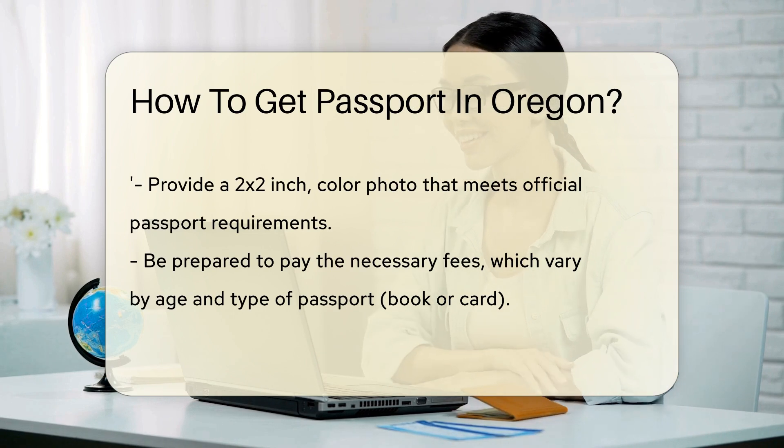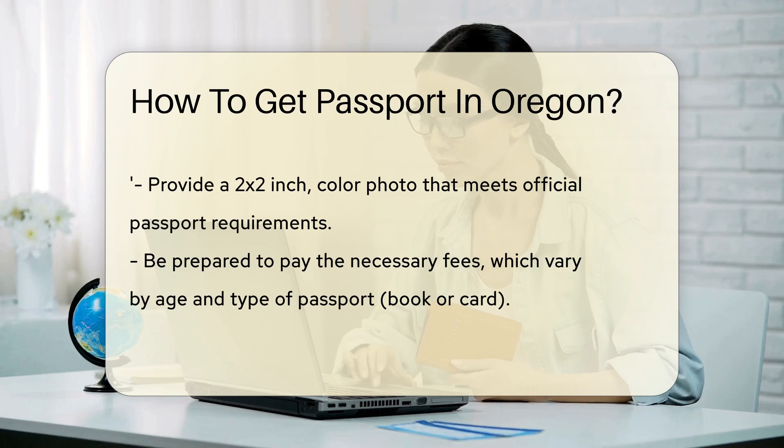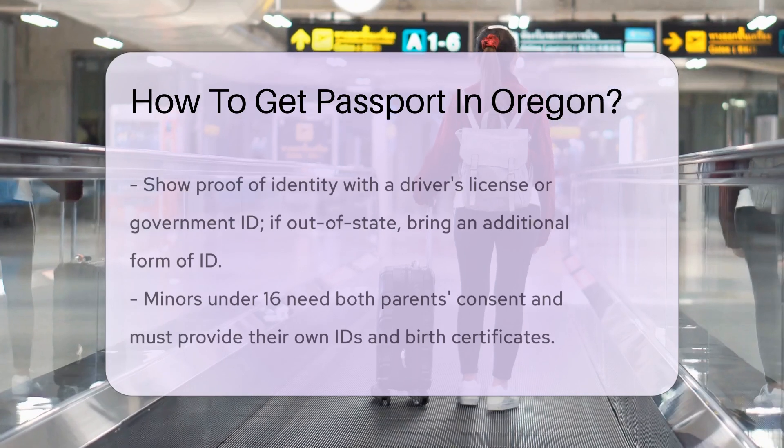Photos are a must. You'll need a recent 2x2-inch color photo of your face. Make sure it meets the official requirements, or it'll be a no-go.